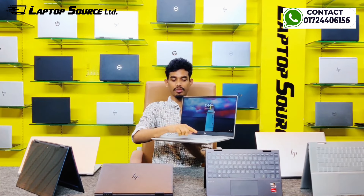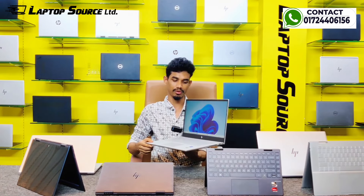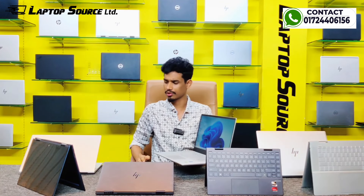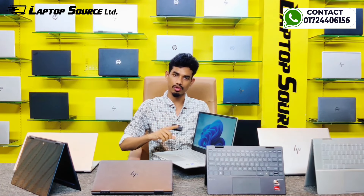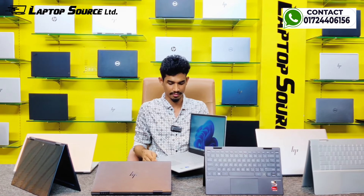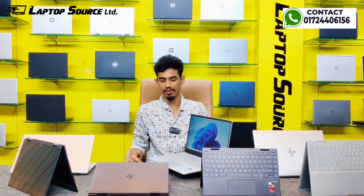The HP NB15, 15.6-inch display, touchscreen 360-degree convertible, i5 12th generation, just open box. Features a stereo Bang & Olufsen sound system, Intel GPU, face detector, fingerprint sensor, and face sensor.